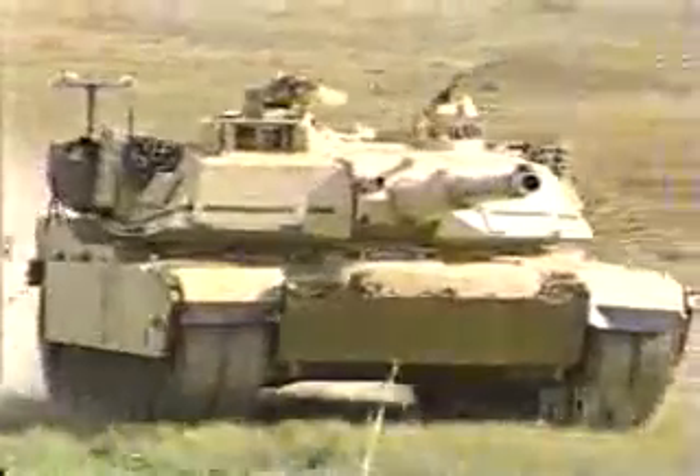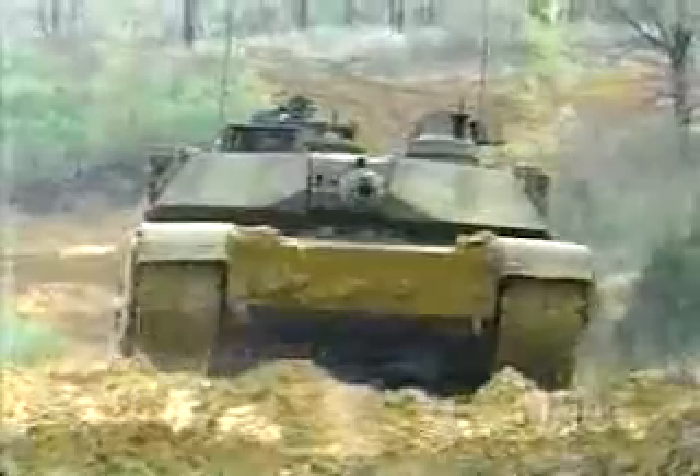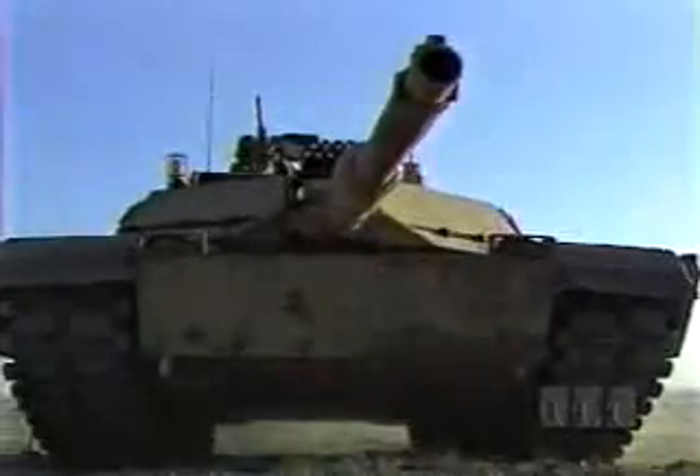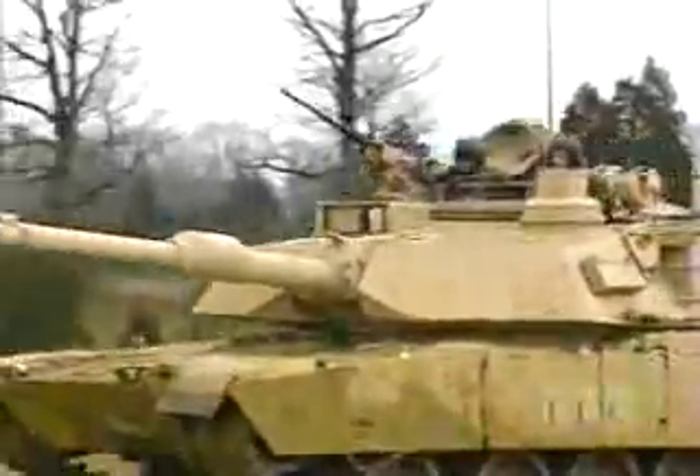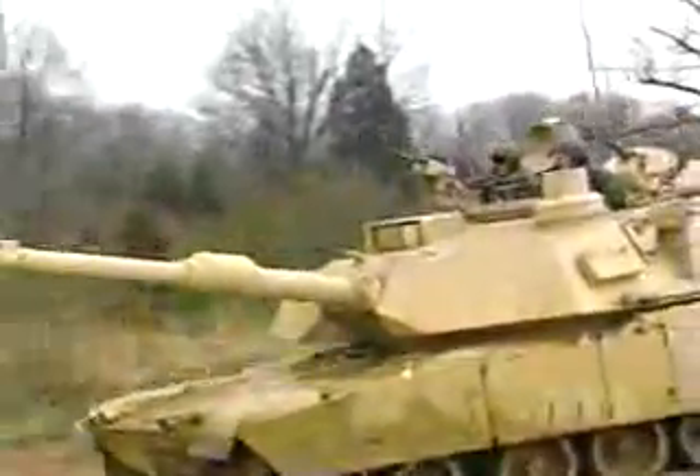The tank's main killing power: the 120-millimeter cannon. Equipped with laser sights and thermal sensors, it can knock out targets over two miles away, and do it every eight seconds.